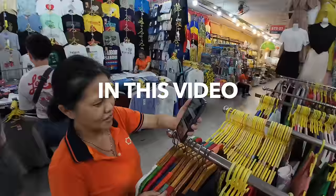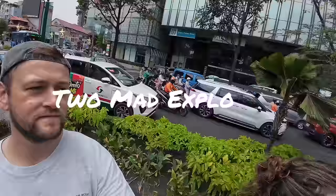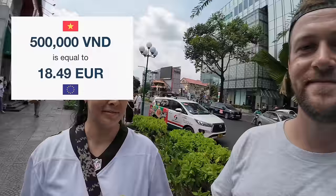Hello everybody and welcome back to the busy streets of Saigon, Vietnam. Today we're going on a market hunt and we're gonna go to some of the busiest markets that we can find, including Ben Thanh. We're starting off at Saigon Square, which is somewhere we have not checked out yet, but it looks to be a pretty happening place. Today we both have a budget of 500,000 each and we're gonna see what we can get for that money.